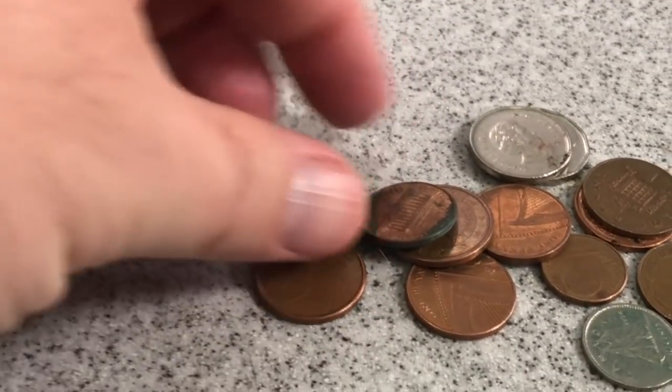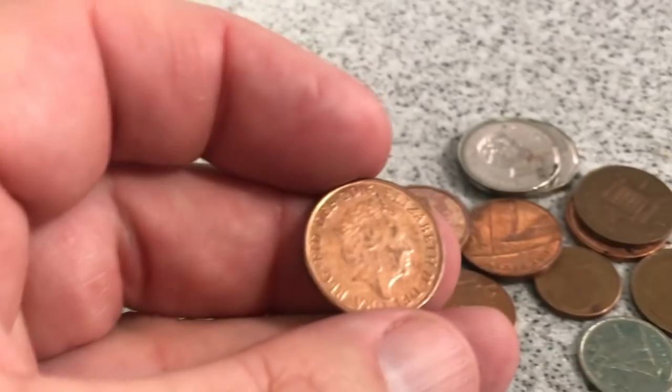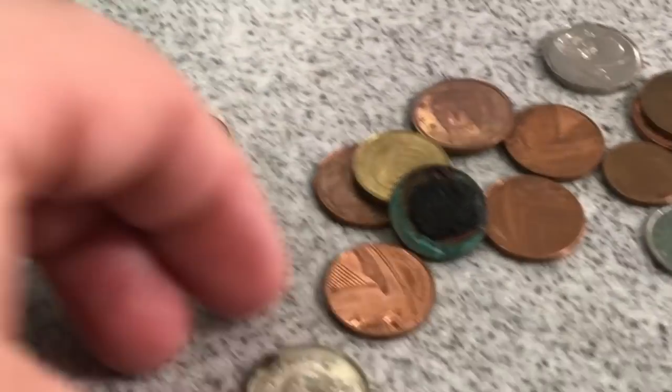Holy cow, that's all foreign — that is all foreign coins right there! Oh no, there's some pennies. We'll take all this home and check it out, that's crazy. Oh, there's a Canadian quarter or nickel.